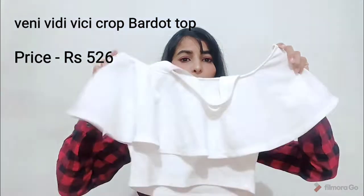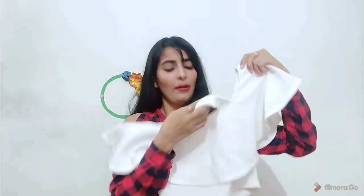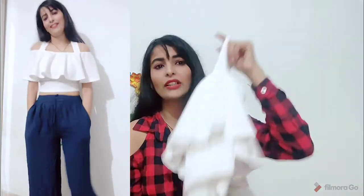Next, same brand — this is also a white crop top with an off-shoulder style in polyester material. When you wear the top you get flares, and it has straps. After wearing it, it looks really good. You can wear it with any trouser — it is a very classy top.